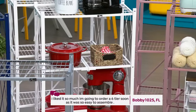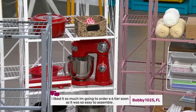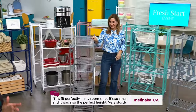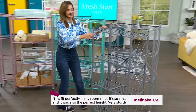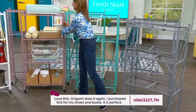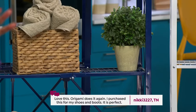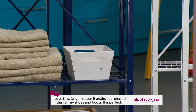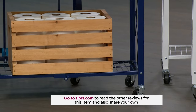This was a huge customer pick. Customer from California writes: 'I liked it so much I'm going to order more. This fit perfectly in my room since it's so small and was also the perfect height. Very sturdy.' Origami does it again — I purchased this for my shoes and boots and it is perfect. It really is. It should have been called the perfect rack — it's the perfect rack for whatever you use it for.